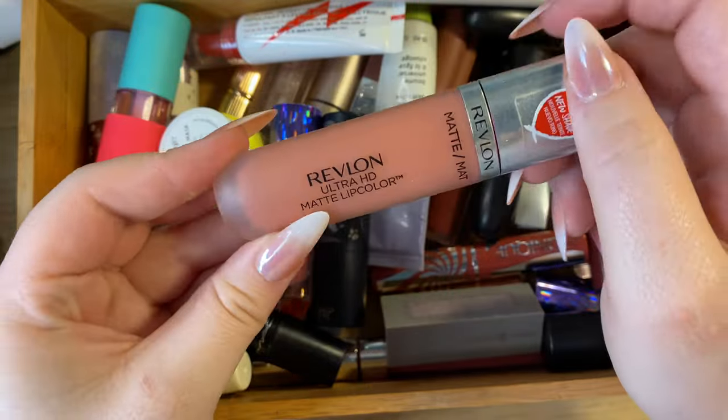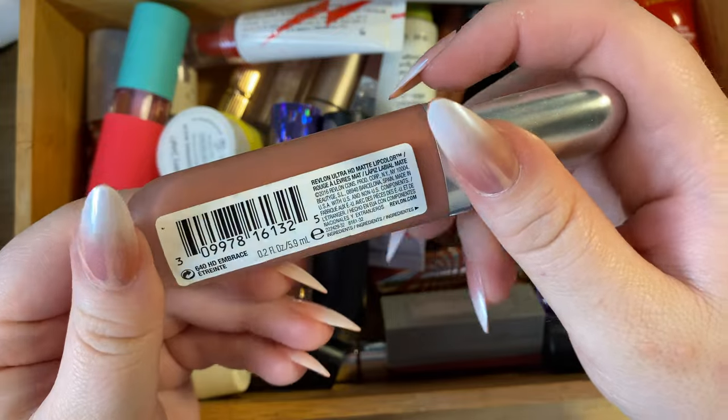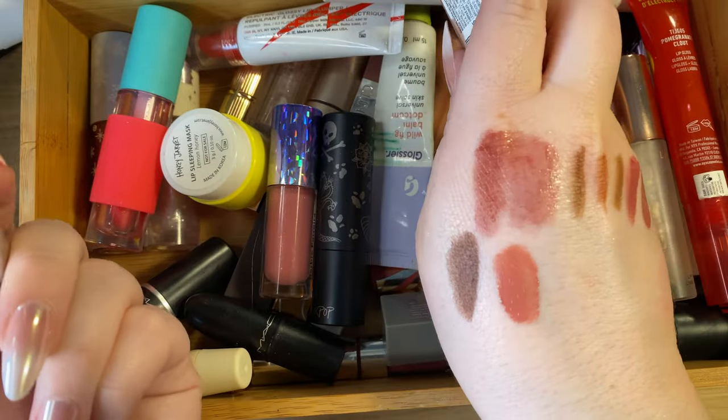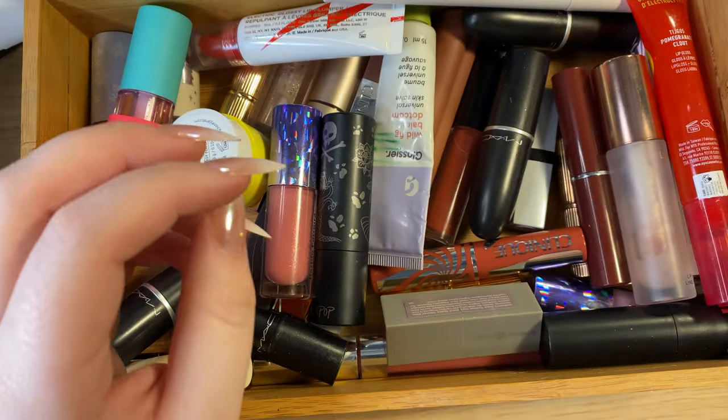Then there's a Revlon Ultra HD Matte Lip Color in the shade Embrace — I wore this on my prom day, so it's nostalgic. I really need to find a separate place for old makeup that has sentimental value, but I'm keeping this one for now.